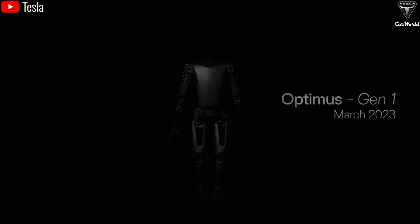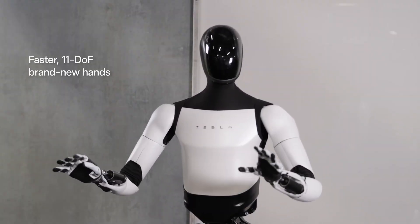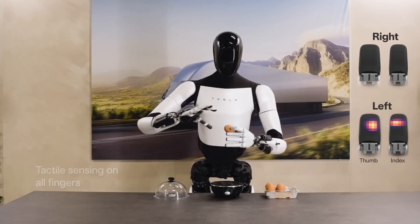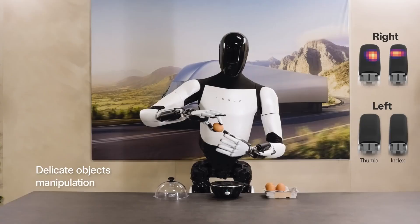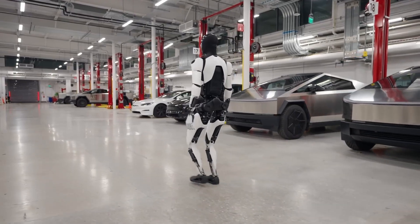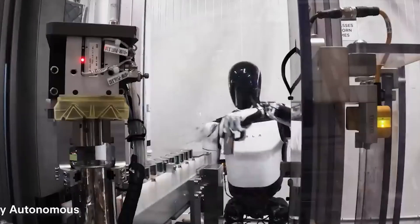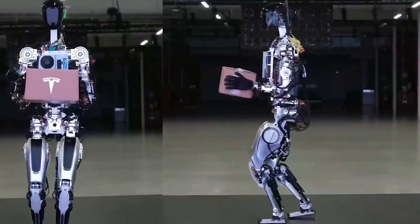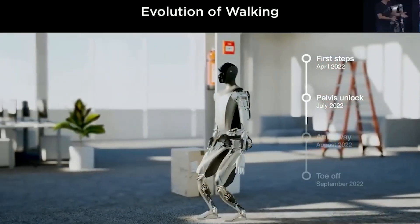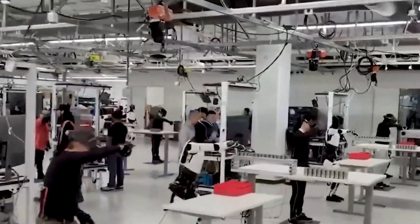Optimus stands 5 feet 10 inches tall, weighs 138 pounds, and has fully articulated hands — each with five fingers capable of fine motor control — giving it the dexterity needed to handle delicate tasks like small objects or even cooking. It's powered by a 2.3 kilowatt-hour battery, enough to keep Optimus running for a full eight hours on a single charge. This battery powers a sophisticated vision system with eight cameras and multiple sensors, enabling it to recognize objects, avoid obstacles, and navigate complex environments.